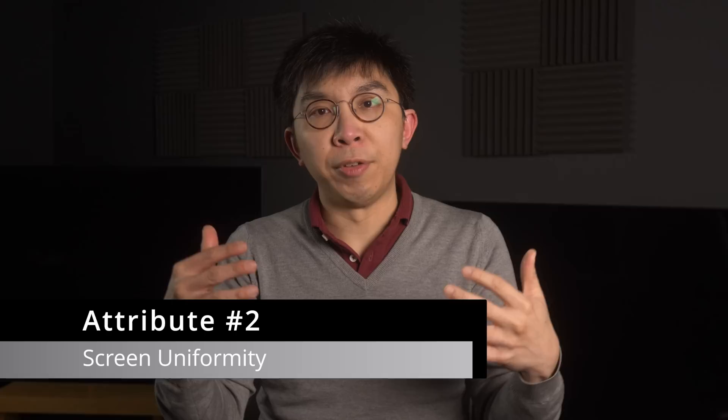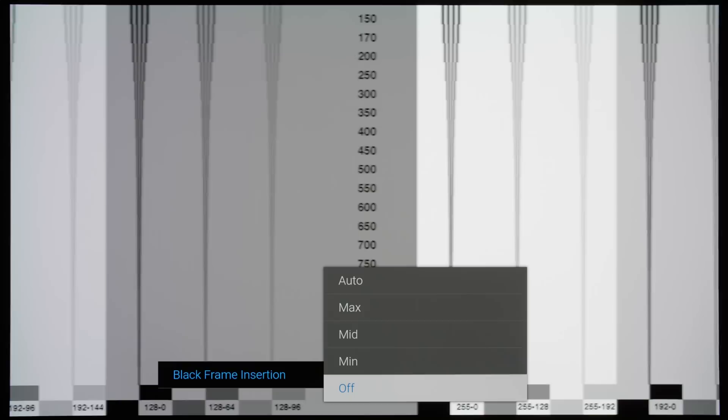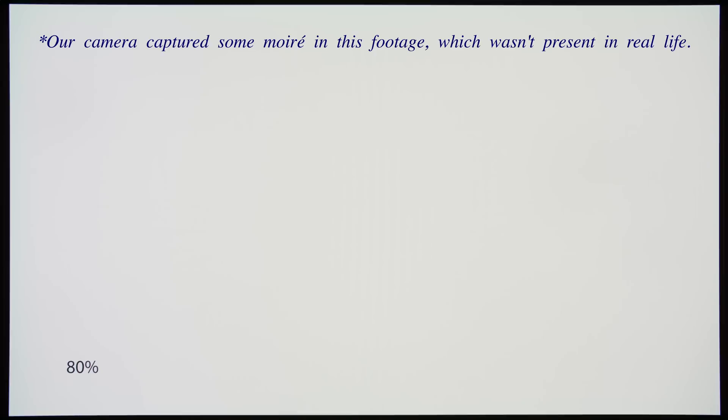For motion, OLED's near instantaneous pixel response time means that you won't see ghosting or trailing artefacts in fast-moving sports, and although OLED is still subject to sample and hold motion blur, this can be minimised with a combination of motion interpolation and black frame insertion or BFI. Screen uniformity on modern OLED televisions is also generally better than what's found on LED LCDs, which means you won't get distracted by vertical bands or dirty screen effect when the camera pans around following the sports action on screen.